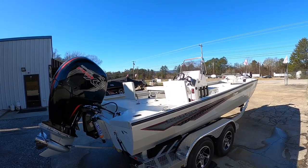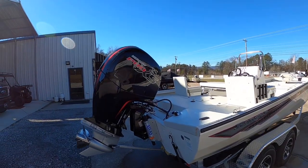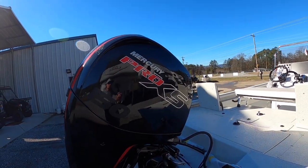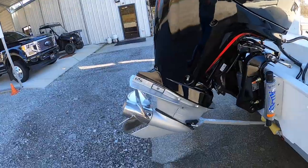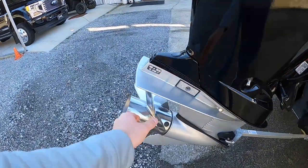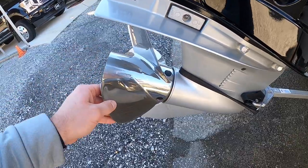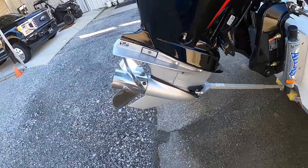We've added the fishing package to this one, which we'll get to in a minute. Starting at the back, the RV200 is going to be powered by this Mercury Pro XS 150. We've got the stainless steel prop on it, which it comes with — four blade. Let's check which one it is: Revolution, 14.6 by 21 pitch. So that's the type of prop that's going to be on it.